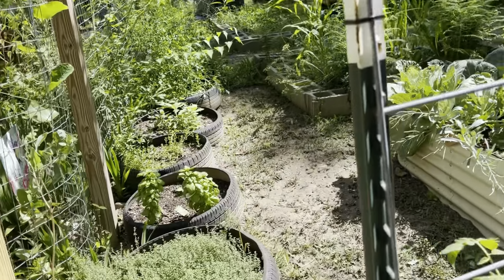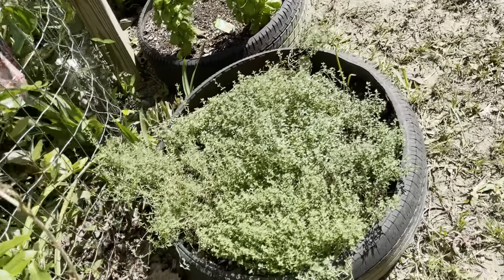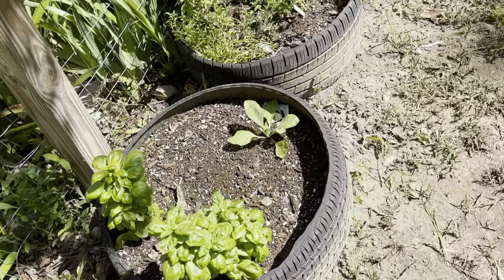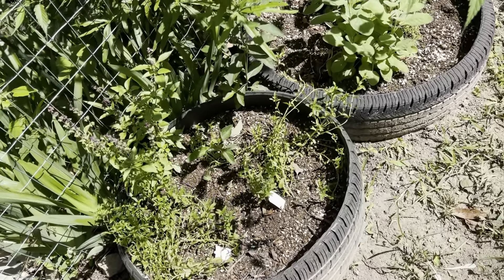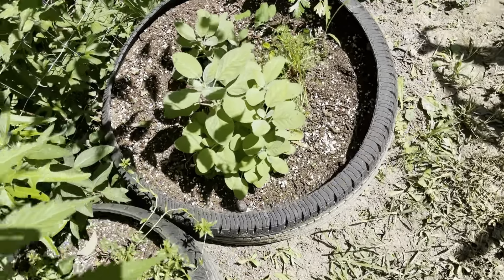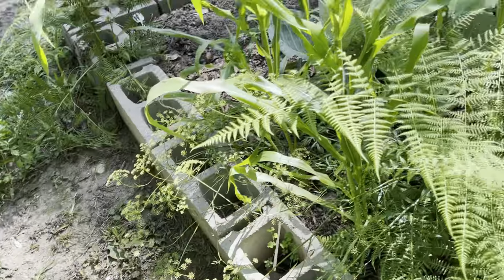To the left as you enter the garden you encounter our tires that I use to grow my herbs. I know there are other options out there but when I built this garden I didn't have the finances to use something else, and we'll be upgrading at a later time. I grow a variety of herbs including basil, Thai basil, sage, and thyme — three different varieties.